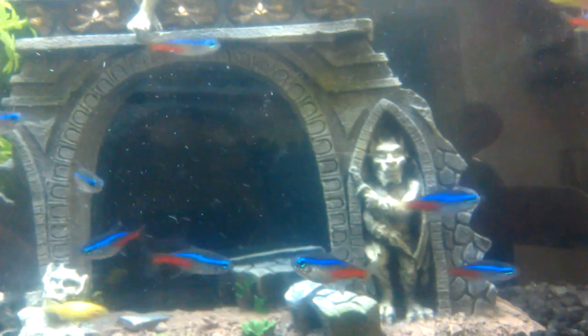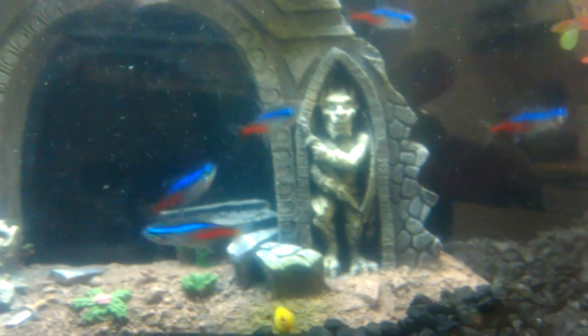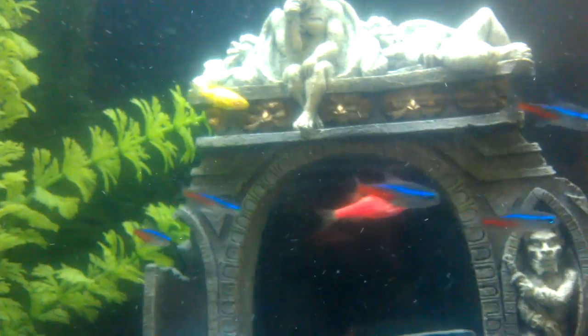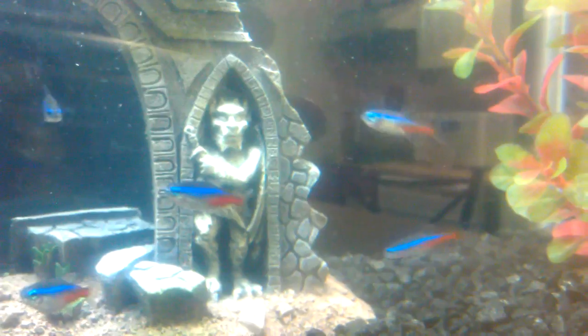Love these guys, love them. There's a little yellow goldfish — there's a couple of them, the pink guys are in there too.